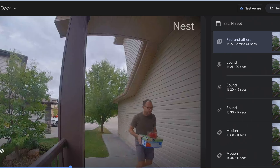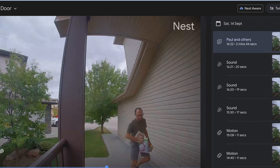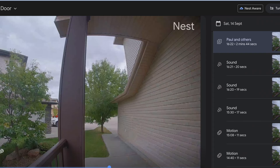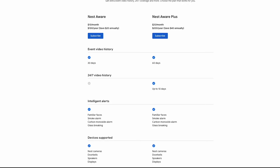With the optional Nest Aware service you can get different types of alerts. For example, you have face detection — it will tell you who is at the door if you have your contacts named in the app — or it will tell you if a package was delivered, or if a pet or animal is outside. You can also set up detection zones so you don't get random alerts for someone walking outside your house.